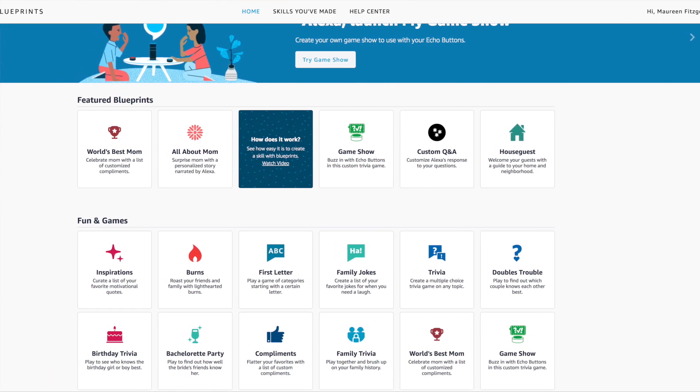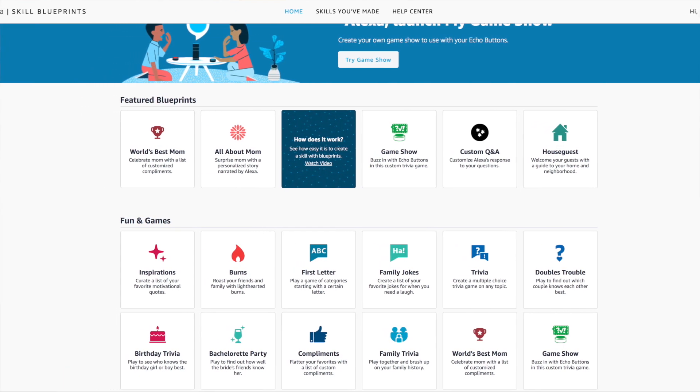I've always kind of wished that there was a way to customize it a little bit more and maybe make some skills that were specific to our family. It's like Amazon read our minds, because they came out with exactly that — it's called Amazon Blueprints, and it's very similar to the skills except you can customize it so that it works perfectly with your family.